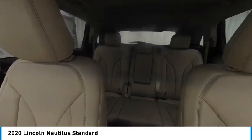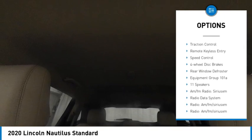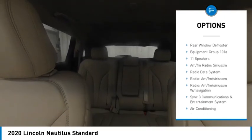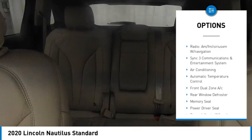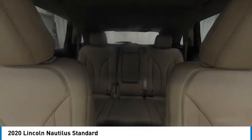Here are some of this vehicle's great options: electronic stability control, alloy wheels, rear spoiler, power liftgate, brake assist, traction control, remote keyless entry, speed control, four-wheel disc brakes, and rear window defroster.